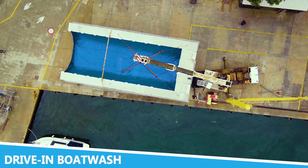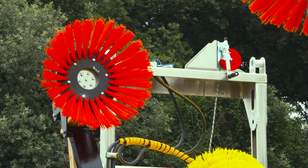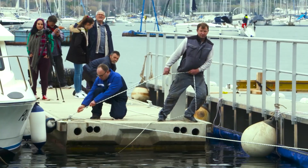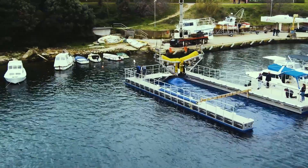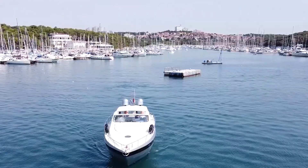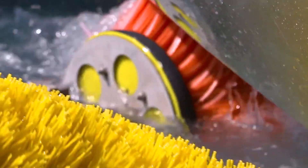The Drive-in Boat Wash system is a game-changer in marine maintenance and cleaning. This innovative machine offers a convenient and effective solution for washing boats and other large watercraft. Designed to accommodate various boat sizes and types, the Drive-in Boat Wash provides a thorough and efficient cleaning process that saves time and labor. Equipped with powerful jets and automated cleaning features, the Drive-in Boat Wash ensures that boats are cleaned quickly and thoroughly.